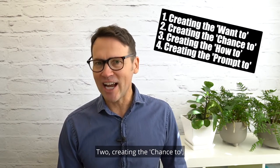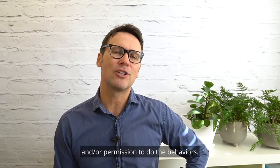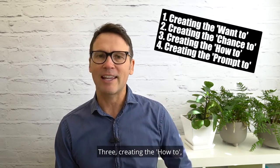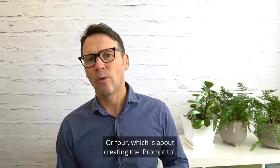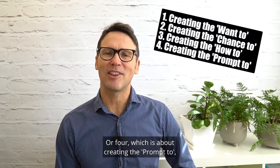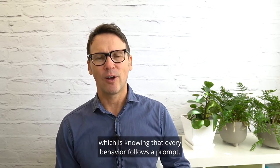Two, creating the chance-to — which is giving people the time, the space, and/or permission to do the behaviours. Three, creating the how-to — which is learning the desired behaviour and skill. And four, creating the prompt-to — which is knowing that every behaviour follows a prompt.